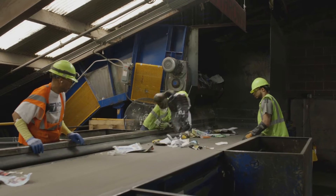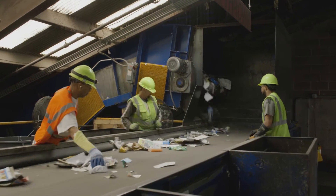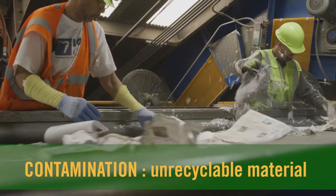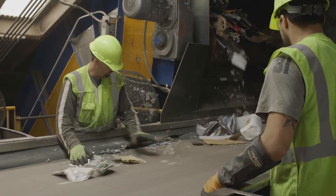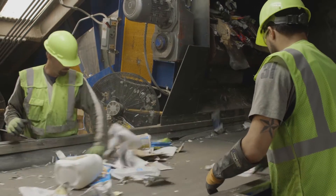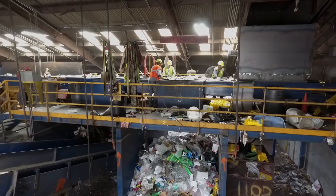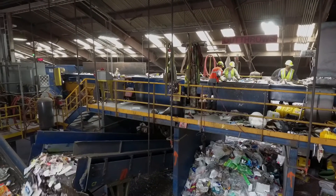First, quick-handed workers survey the items and pull out all the garbage that can't be recycled. This unrecyclable material is called contamination, and when too much winds up in the facility, things don't operate smoothly. Plastic bags are some of the worst contaminants of the sorting facility, so remember to keep your recyclables loose in your cart and only recycle items listed in the guidelines.